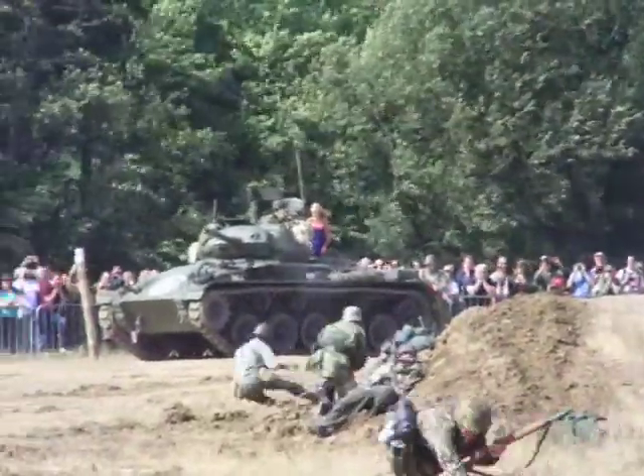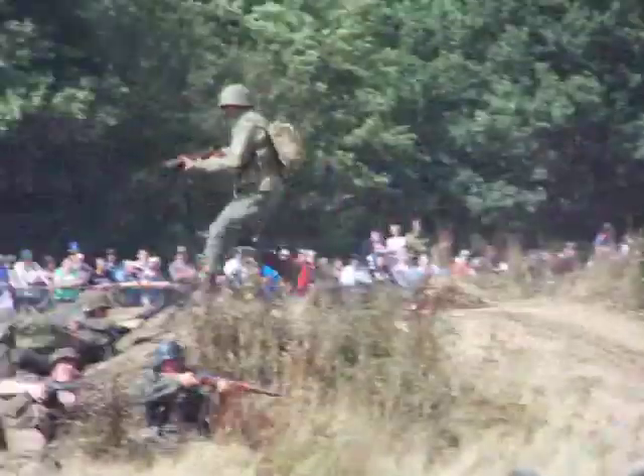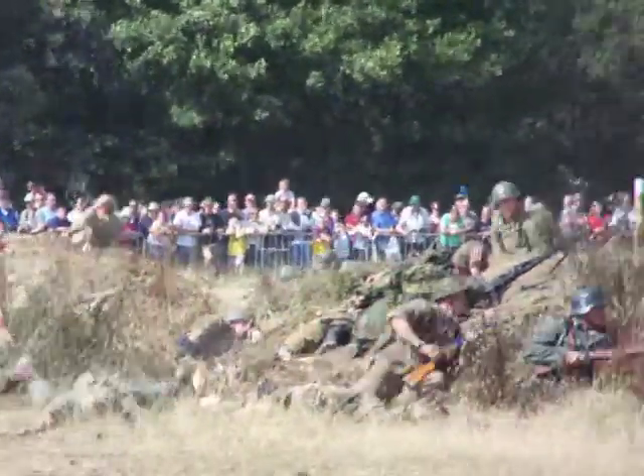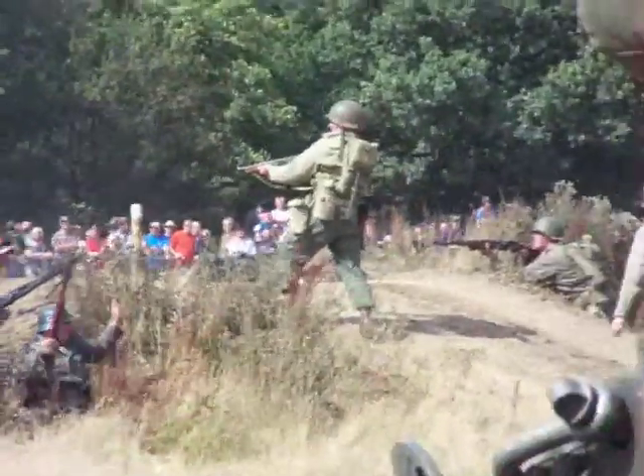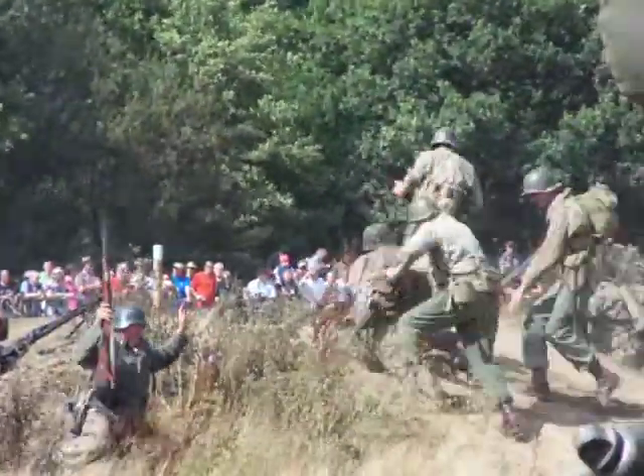Now the Americans are moving forward to their final advance. All that automatic weaponry gave them a huge advantage over the Germans. We've got automatic machine guns and light machine guns, but not rifles.